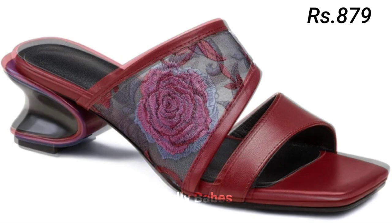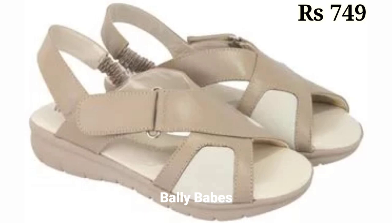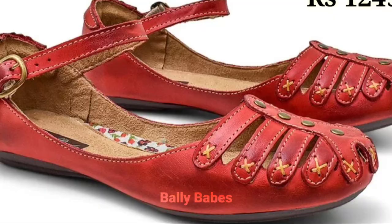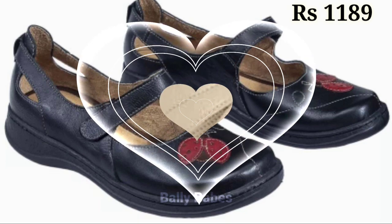Another advantage of genuine leather footwear is the way it molds to your feet over time. As you wear your shoes, the leather will adjust to your feet, creating a custom fit unique to you. This makes genuine leather shoes and sandals especially comfortable to wear, even after hours of walking. Genuine leather also looks and feels great — it's a premium material that exudes quality and style, making your footwear stand out from the crowd.